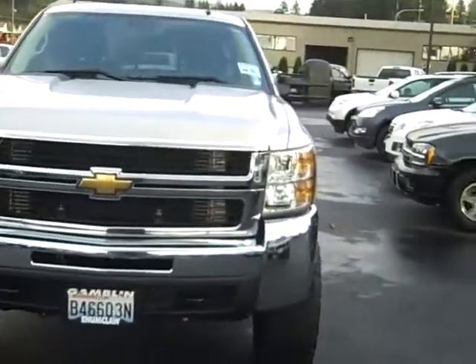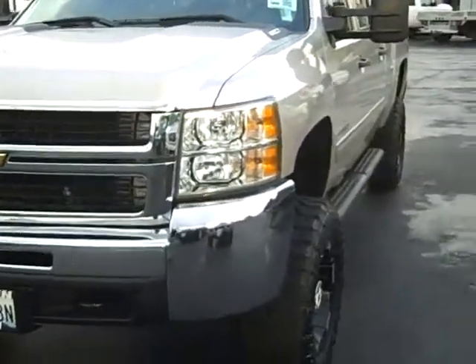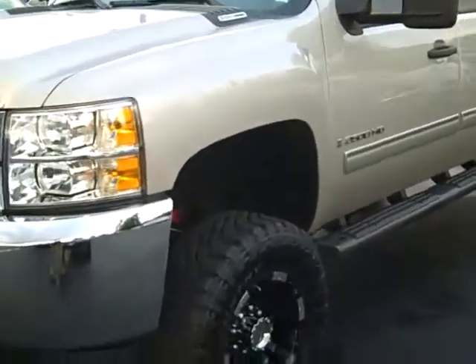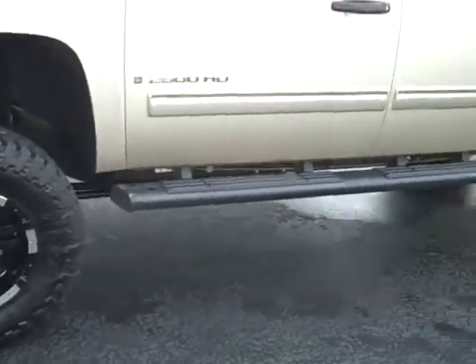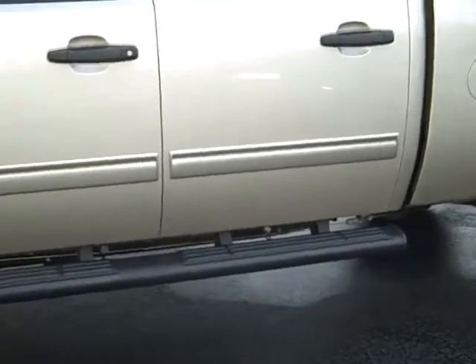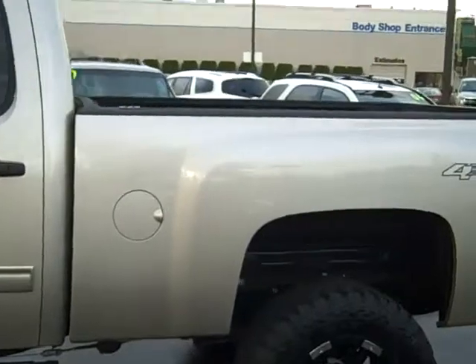We've got a 2009 heavy-duty three-quarter ton Duramax diesel with an Allison transmission, with 6,500 miles on it, full-wheel drive, running boards, deep tinted glass — you name it, it's got it. On a scale of one to ten, this truck is a ten.